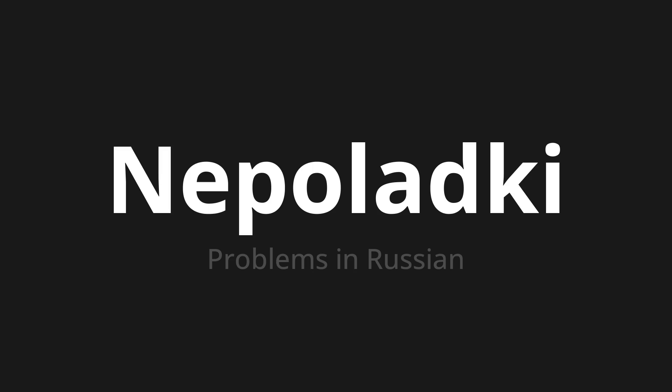Неполадки. Thank you for joining us on this adventure in pronunciation. Remember, language is a journey, not a destination. Keep exploring, experimenting, and expanding your linguistic horizons. We'll see you next time.